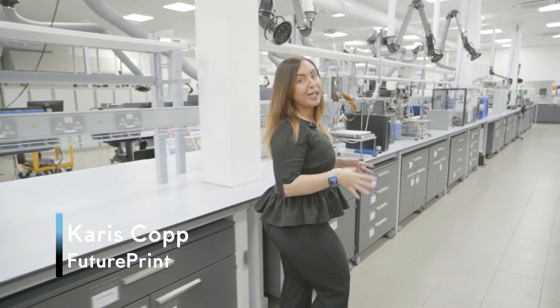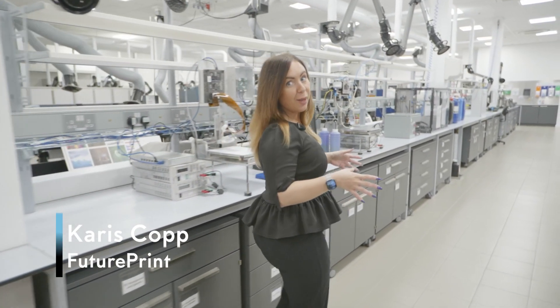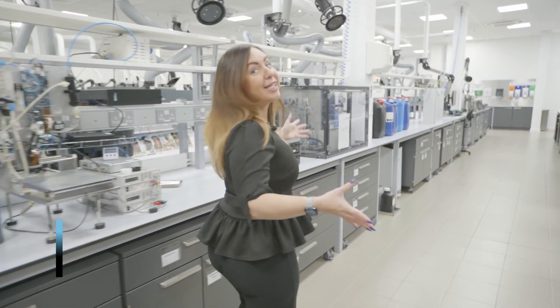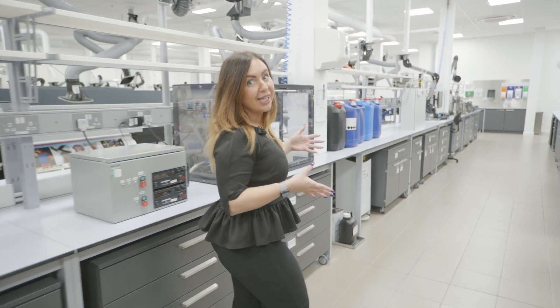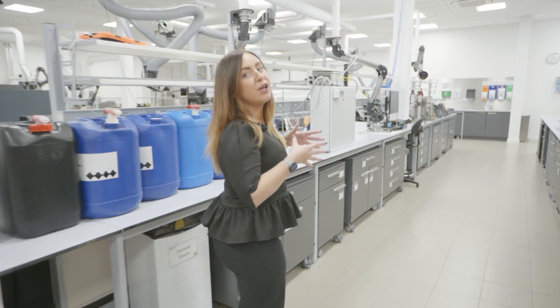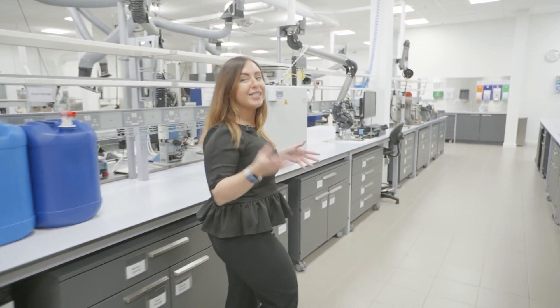Here we are at Sun Chemical in Midsummer Norton. In this next chapter we're going to be taking a closer look inside the lab space at this dedicated digital printing facility. We're going to be talking to Sun Chemical scientists about the crucial steps that go into ink formulation and testing.